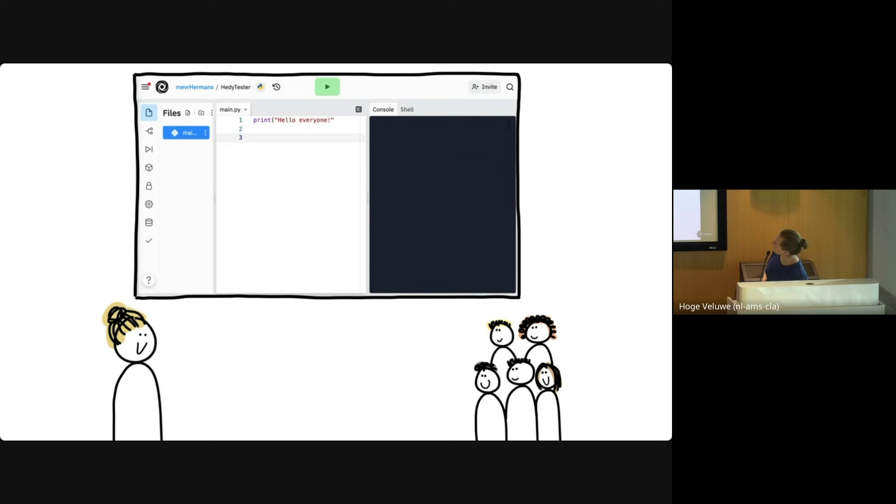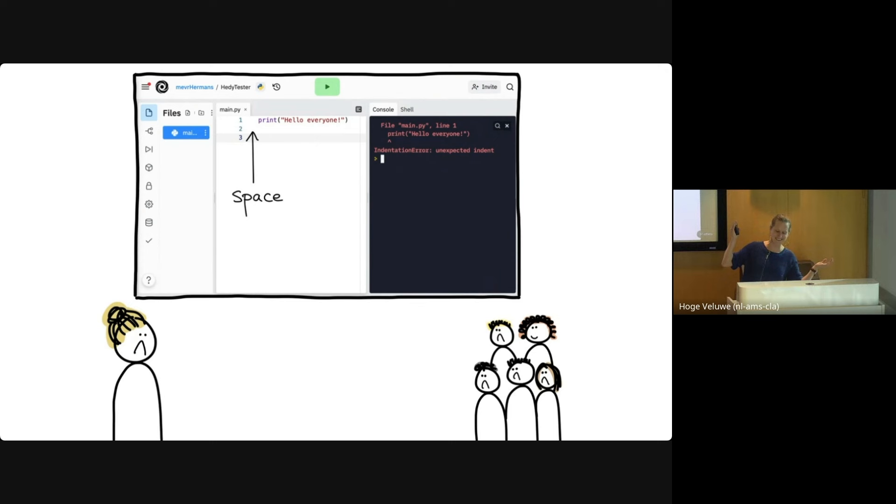Here's another one: a kid forgets the closing bracket. It is so clear what's going on — it doesn't need any explanation for any human. But Python says 'SyntaxError: unexpected EOF while parsing.' The kid asks 'teacher, what is parsing?' And here's another: the kid has learned from previous mistakes, the quotes are there, the brackets are there, no uppercase letters in commands — but it still isn't working. Python says 'IndentationError: unexpected indent.' This is so unreasonably hard.